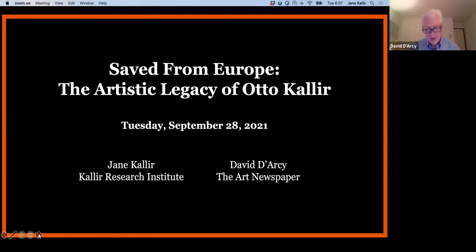Saved from Europe was the title of an exhibition Kallir organized in 1940 at the Gallery Saint-Étienne in New York. The title reflected his efforts to preserve the work of artists like Klimt, Schiele, and Kokoschka, whose achievements were then threatened with obliteration by the Nazis. More broadly, the title reflects Kallir's lifelong commitment to the work of these and other pioneering Austrian modernists.